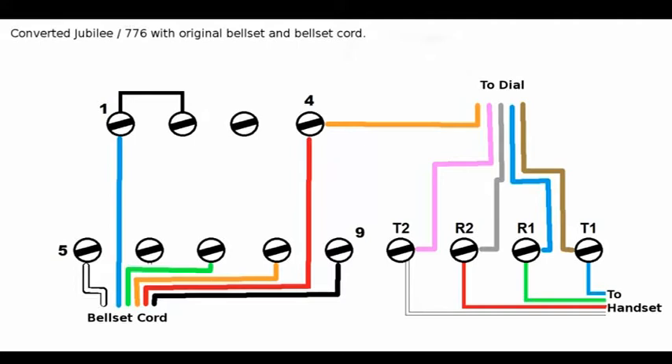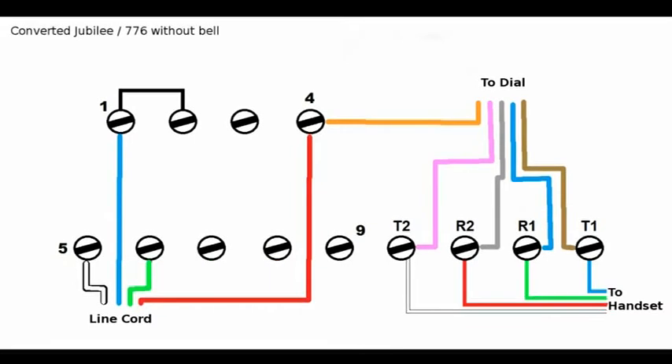Okay, that's the one-to-bell-set or line cord wiring as you can see there. So that is how you wire up a Jubilee telephone. I hope that has helped anyone who's trying to do it. And as always, if you've got any questions, please feel free to ask them in the comments section below.